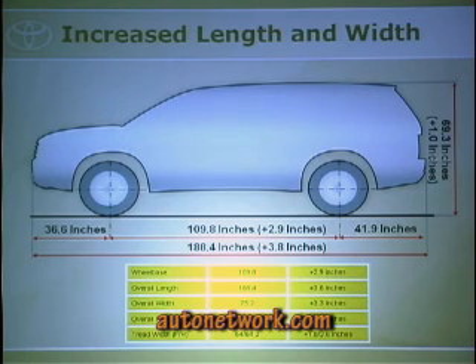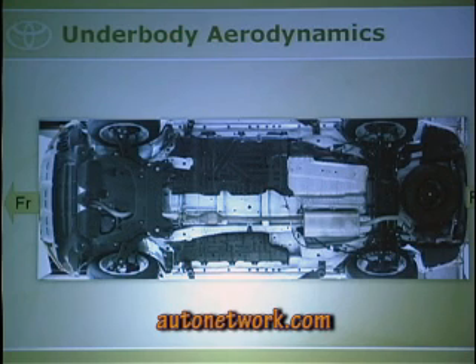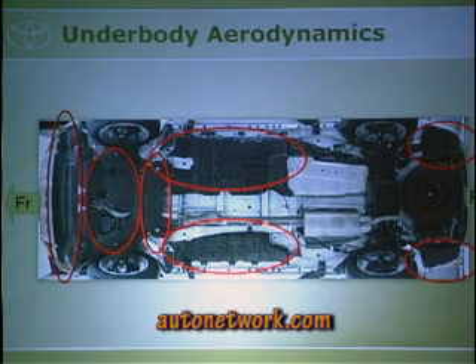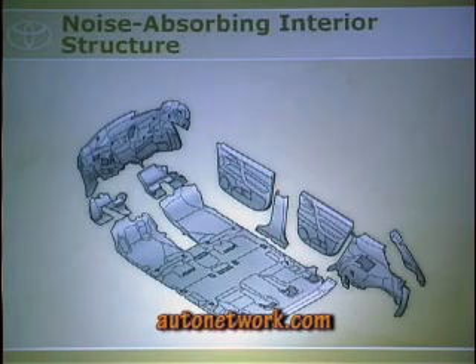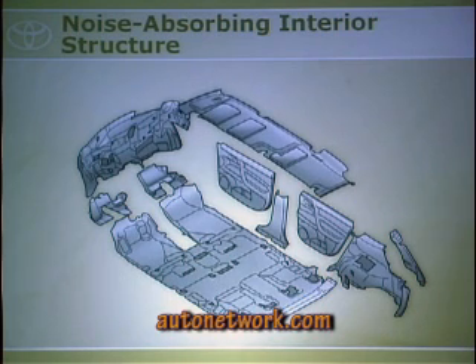For underbody aerodynamics, we've added seven spats — these underbody pieces — to keep the coefficient of drag down to 0.34, which is really good for an SUV, and also to reduce road noise that comes up into the vehicle. We've also redesigned the mirror shape to more of a bullet shape to reduce wind noise and drag.